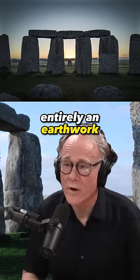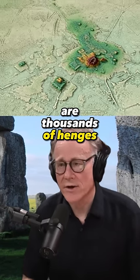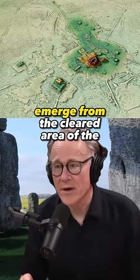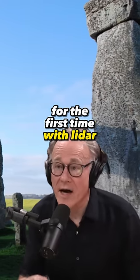But the henge itself is entirely an earthwork. What we find in the Amazon are thousands of henges that are now beginning to emerge from the cleared area of the jungle, and others that have been identified for the first time with LIDAR.